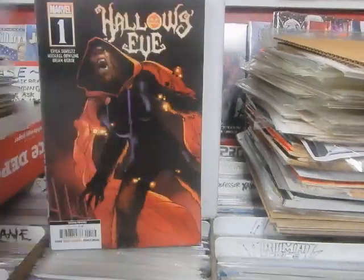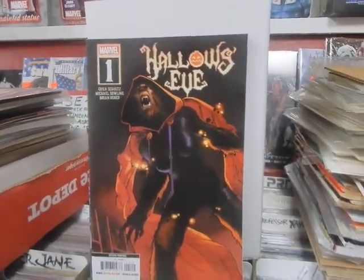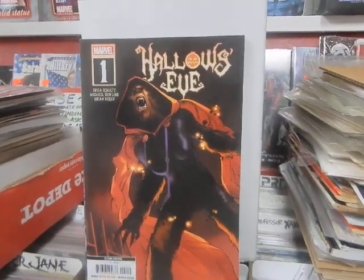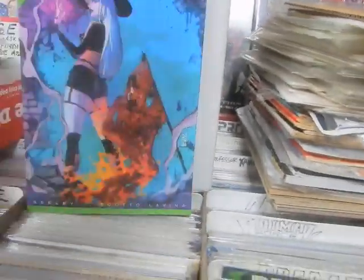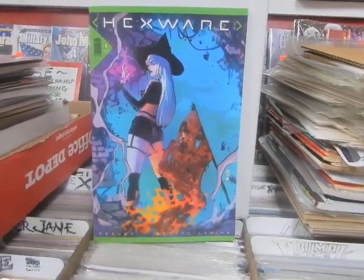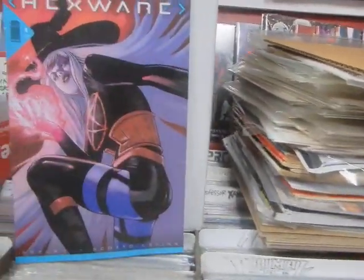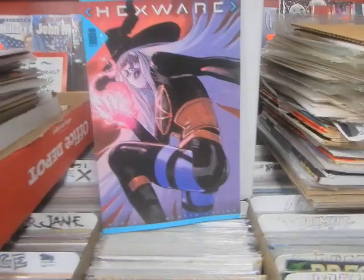Maybe you're not supposed to eat that kind of birthday cake. I know this is a Marvel, but I ordered the second printing of Hallows' Eve number 1 from Diamond — I only ordered a couple copies of this second printing. Hexware number 5, Cover A, Cover B. I know Jeff and Julie are going to be getting themselves some Hexware.